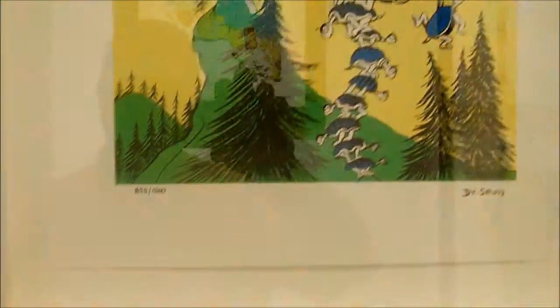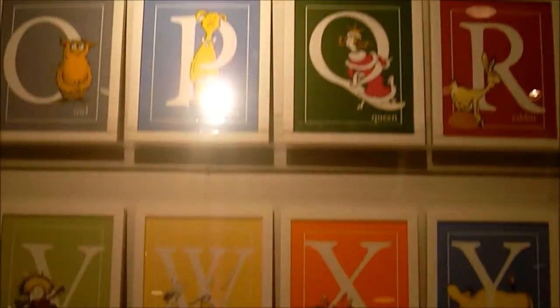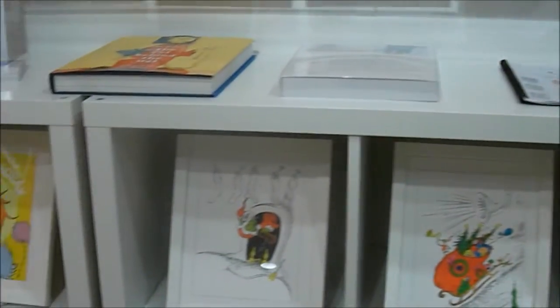You'll find things in different price points to suit everyone's budget, including yours. You'll find themed cards, as well as books, and just about anything else you can think of that reflects Dr. Seuss and his whimsical world.